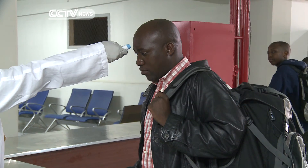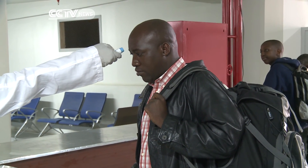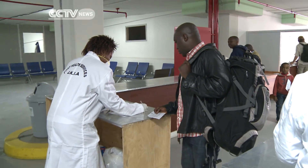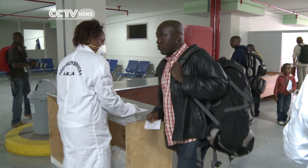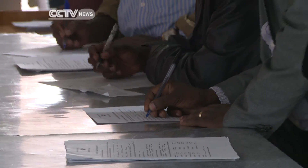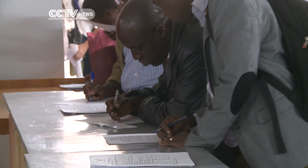For now, we are screening all the passengers from West Africa, whether they are from the affected country or not. Where we are standing now is what we refer to as the Somali gate — this is for all passengers coming from West Africa into Kenya. We have another gate, which we are calling gate three, for all transit passengers.